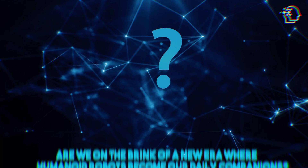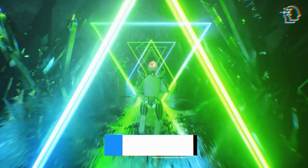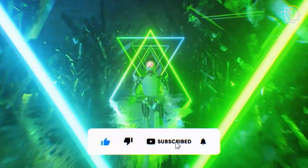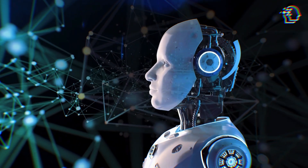So, what do you think? Are we on the brink of a new era where humanoid robots become our daily companions? Drop your thoughts in the comments below, smash that like button if you're excited about the future of AI, and don't forget to subscribe for more AI tech updates. Stay tuned from AI Nexus, and I'll catch you in the next video.